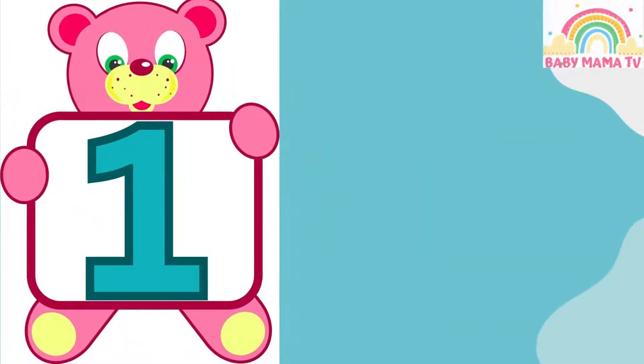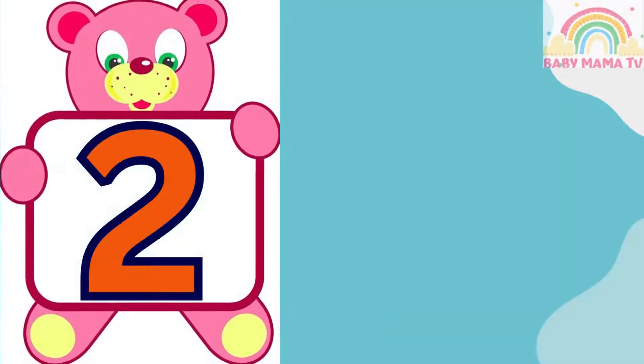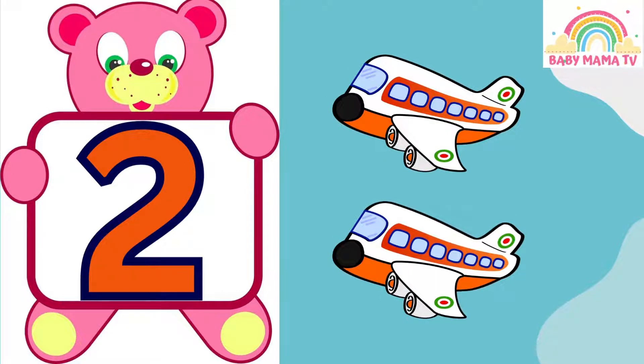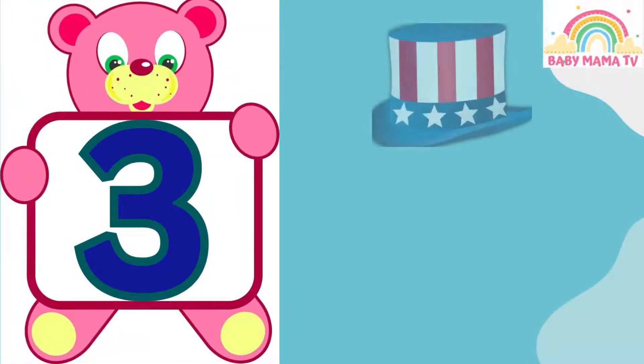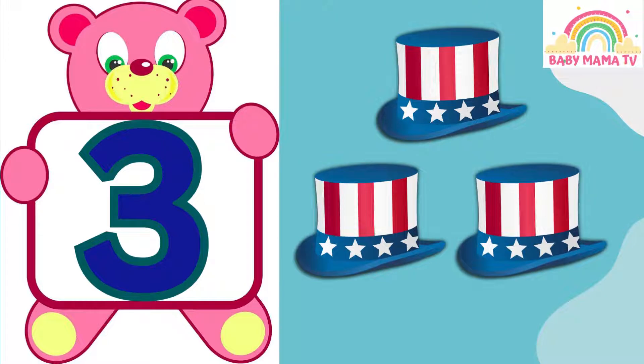1 — Ice cream. 2 — 1, 2 — Aeroplanes. 3 — 1, 2, 3 — Hats.